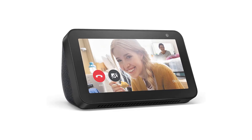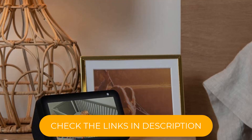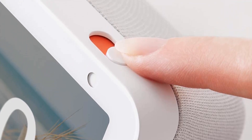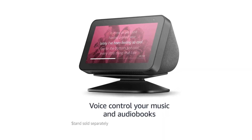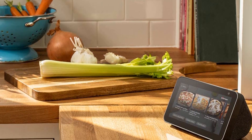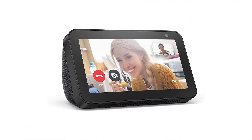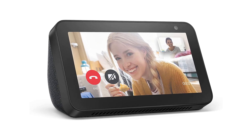The Echo Show 5 is also a great entertainment device. You can stream music, watch videos, and see lyrics with Amazon Music, Prime Video, and other popular streaming services. The compact size makes it easy to place on a kitchen counter, bedside table, or anywhere else you want to keep it handy. It also features a built-in speaker that delivers clear and powerful sound, and is easy to set up with a simple and intuitive interface. Overall, the Echo Show 5 first-gen 2019 release is a smart and convenient device — a must-have for anyone who wants a compact and powerful smart display with Alexa capabilities.